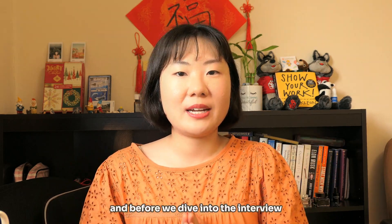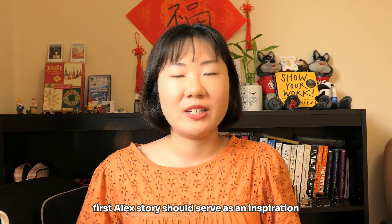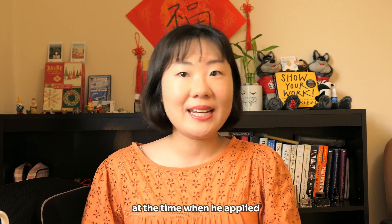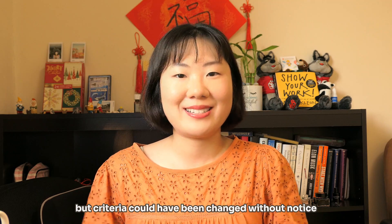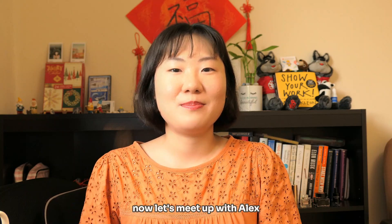Before we dive into the interview, I just have two disclaimers. First, Alex's story should serve as an inspiration and not everyone could replicate the exact same path. And second, the exact same scholarship is valid at the time when he applied but criteria could have changed without notice. I also have a high-quality BME playlist if you are interested in getting deeper. Now let's meet up with Alex.